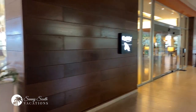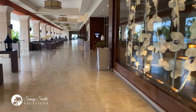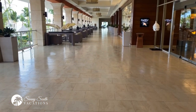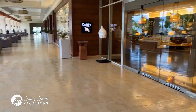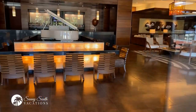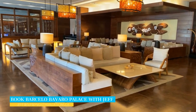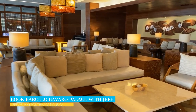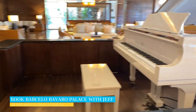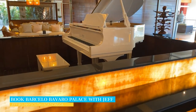Just off the main lobby you have Cary, which is the lobby bar. Walking down this hallway — I like to call this Restaurant Row — it all starts with Cary, which has a great piano player in the evening time. And when the piano player isn't here, the piano plays by itself.